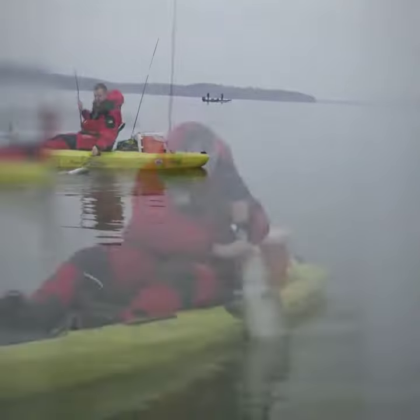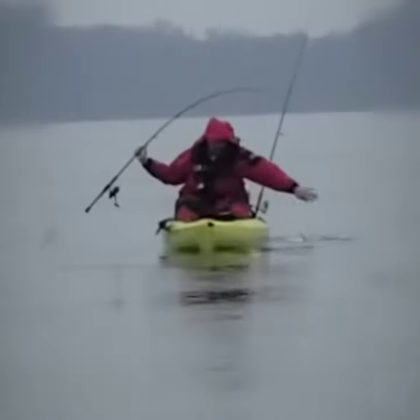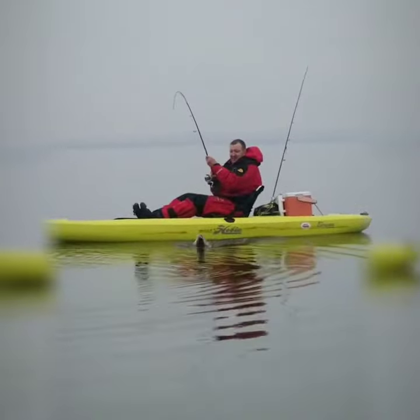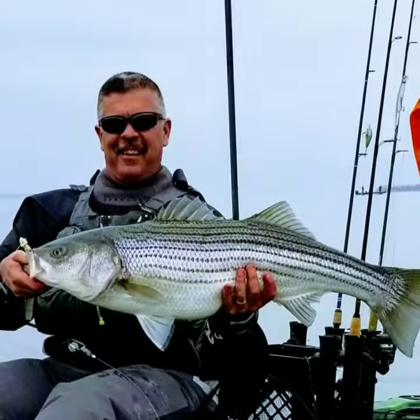Get that boat — try to get that boat going. Let's see if there's any big rockfish up here, right on the catch and release line.